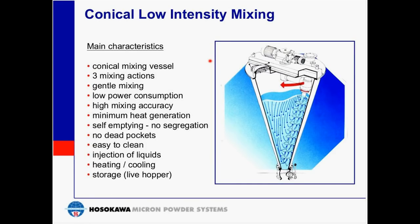The conical mixer provides low-intensity mixing. Inside the mixer, there are three mixing actions taking place, giving a gentle, low-intensity mix. It also features low power consumption — relatively low connected horsepower is required for a given volume compared to other mixer types. For example, a 2,000-liter mixer would have a 7.5 horsepower screw motor and a 3.25 horsepower orbit motor, whereas other mixers of similar volume would require 25 to 30 horsepower.